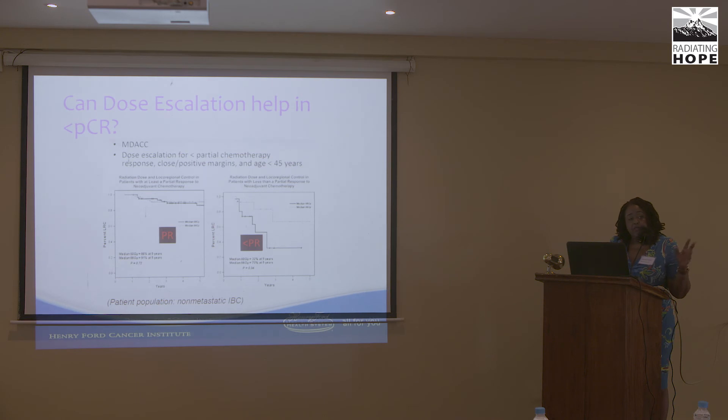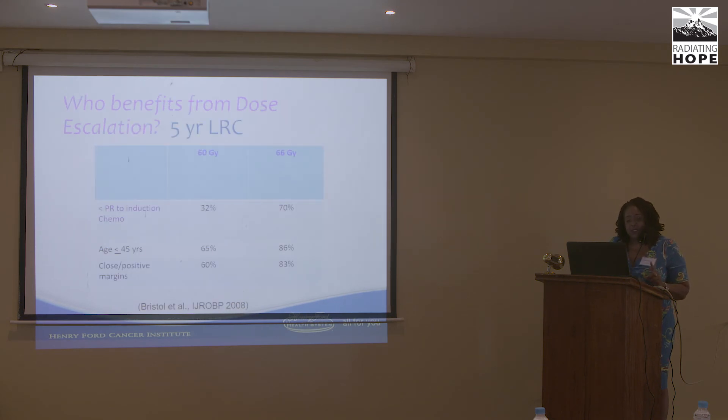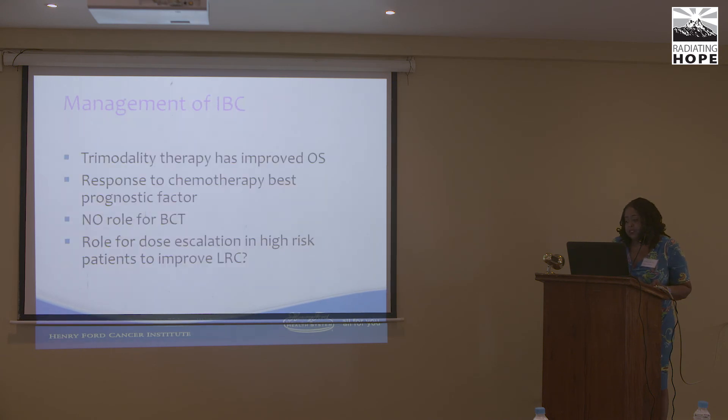MD Anderson data showed that dose escalation from 60 Gy to 66 Gy benefits patients who did not achieve complete pathologic response — specifically those with less than complete response to chemo, younger age, and closer or positive margins. Management remains trimodality; best outcomes with response to chemo; no role for breast conservation; dose escalation in high-risk patients may improve local-regional control.